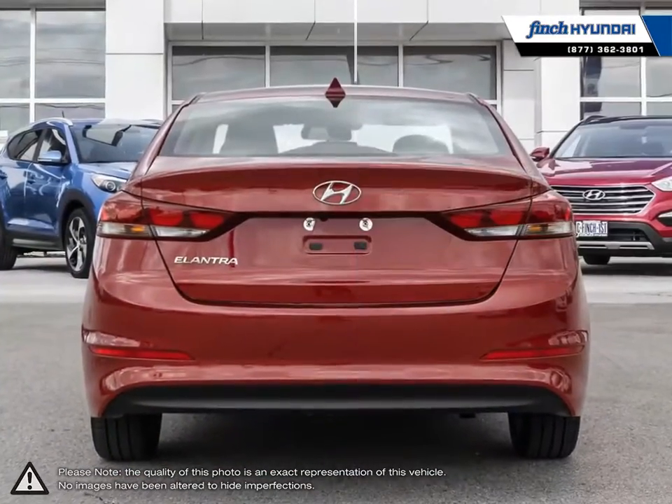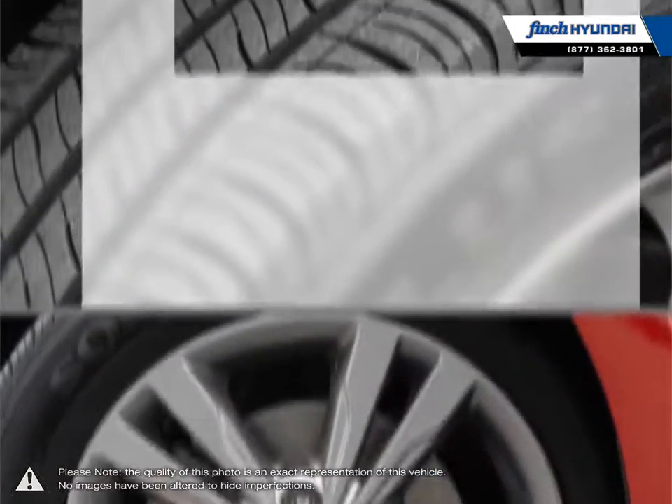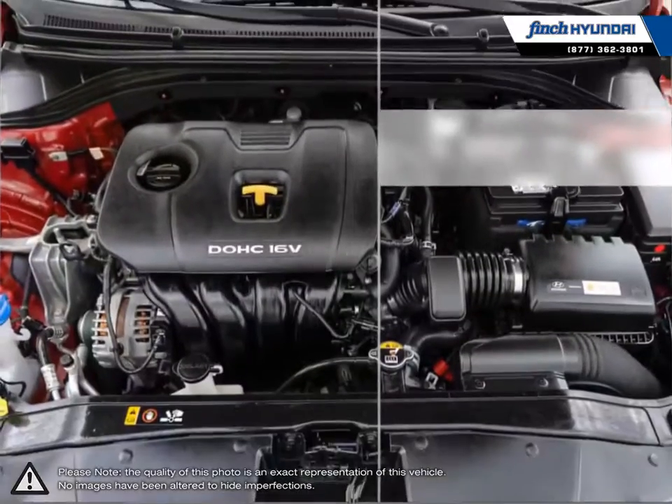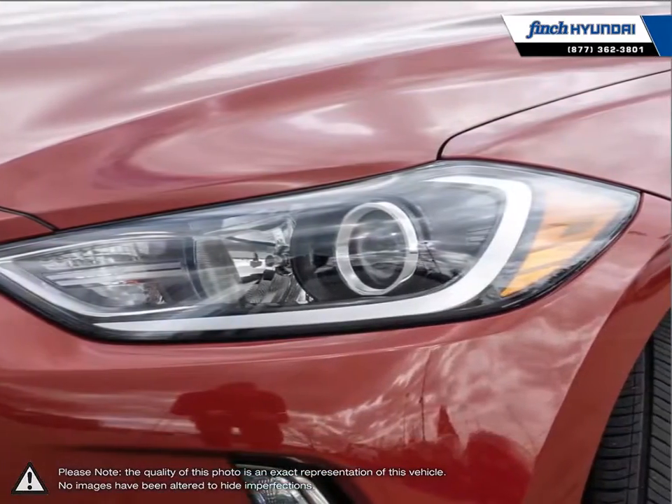Its stylish exterior makes the Elantra stand out amongst the crowd of its competitors with its sleek lines and smooth curves. Inside you'll find a stylish comfortable cabin providing ergonomic well laid out controls that are easy to use. The Elantra comes loaded with standard features making it a very competitive package, ensuring you're always getting the most for your purchase.